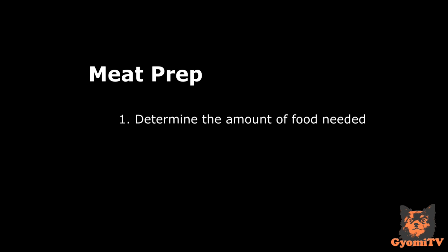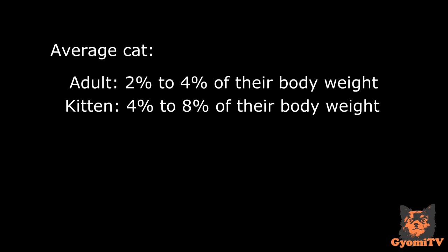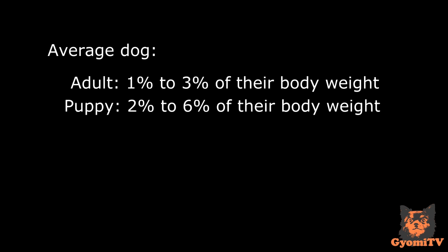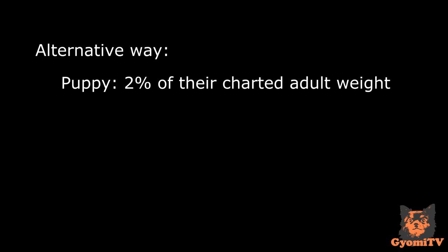Meat prep. First, determine how much food per day your cat or dog will need. For an average cat, you will feed anywhere between 2-4% of their body weight. A kitten will need double the amount, so around 4-8% of their body weight. For an average adult dog, you will be feeding anywhere between 1-3% of their body weight, and double the amount for a puppy, so around 2-6% of their body weight. An alternative way of determining how much your puppy should eat is also feeding around 2% of their projected adult weight.